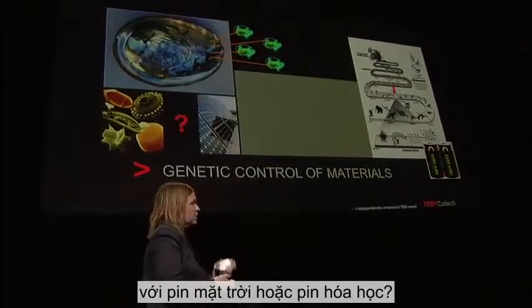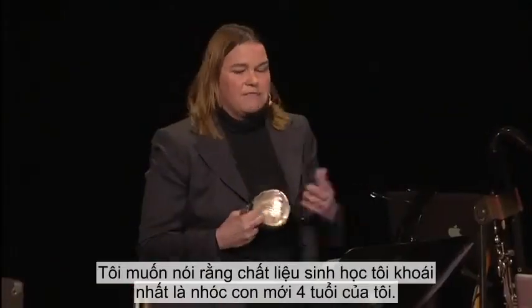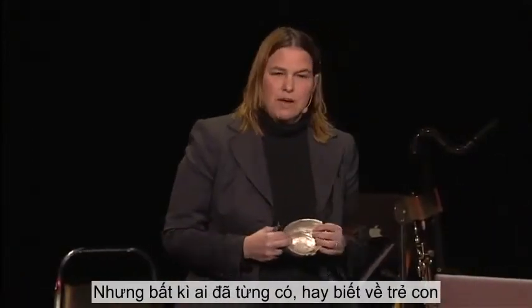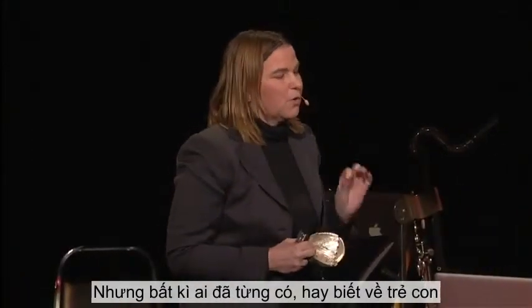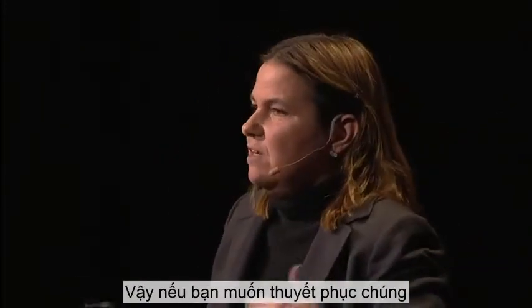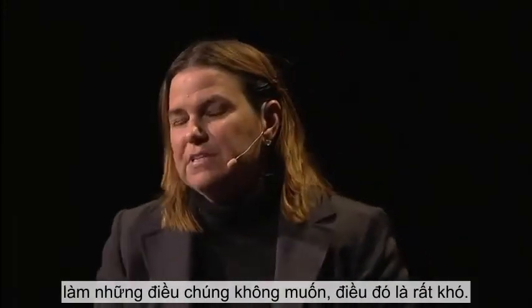I like to say my favorite biomaterial is my four-year-old. But anyone who's ever had or known small children knows they're incredibly complex organisms. And so if you wanted to convince them to do something that they don't want to do, it's very difficult.